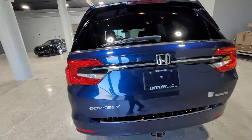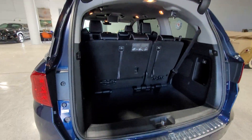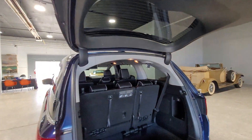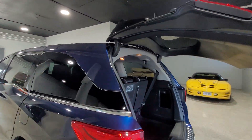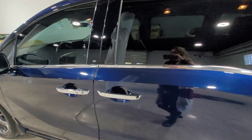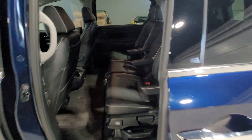This vehicle has a power liftgate here. You can see there's ample cargo space in the back — super handy for when your hands are full of groceries. We also have automatic sliding doors.